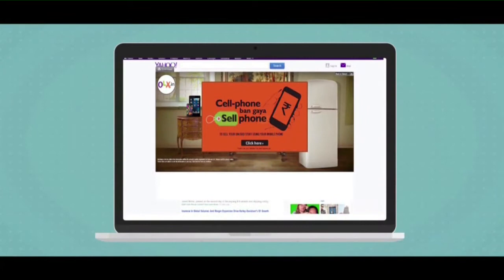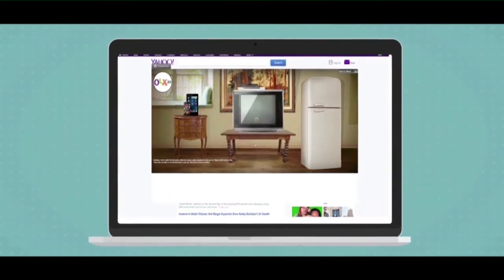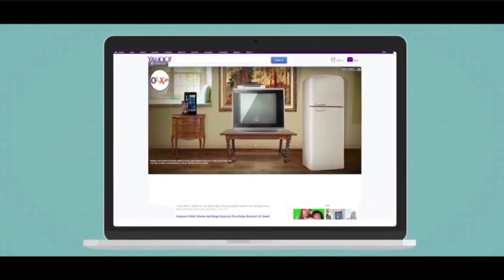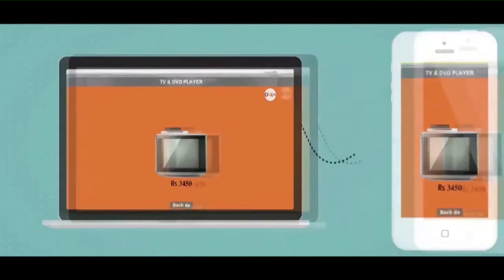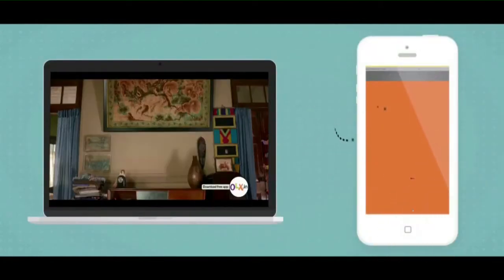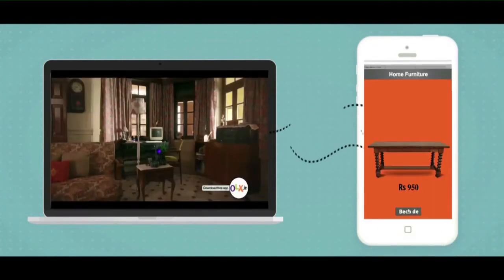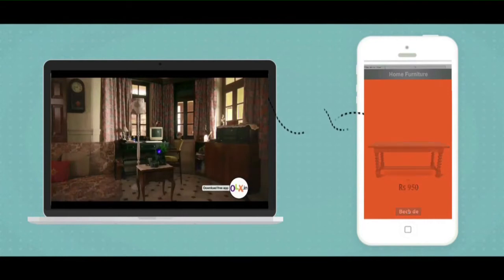And this is how we did it. Instead of forcing users to download the OLX mobile app, we brought the experience of fun and selling to consumers' laptop screens for a hands-on demonstration. We created a Mobile Sync Web Innovation banner allowing users to sell unused stuff on their screens through their mobile phones.